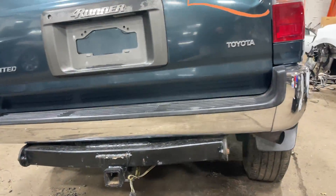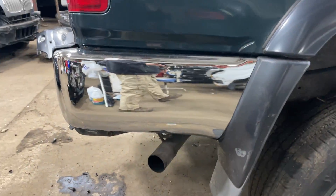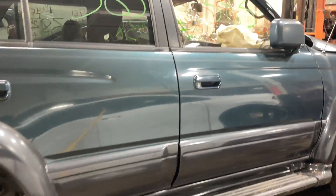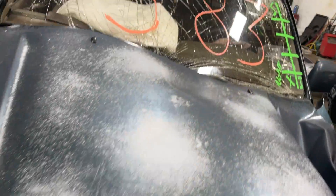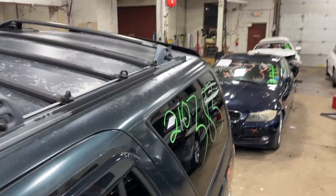Looks like that rear bumper's been replaced. No rust. This one does have tan leather interior.